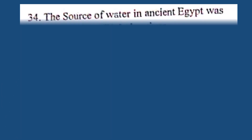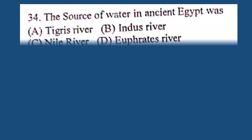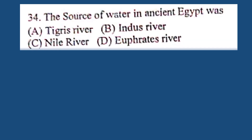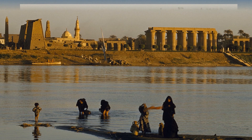Question number 34. The source of water in ancient Egypt was: A. Tigris River, B. Indus River, C. Nile River, D. Aquarius River. The correct answer is C. Nile River.